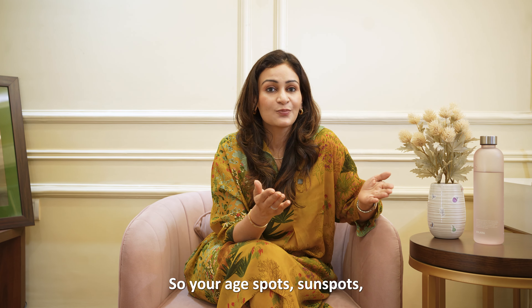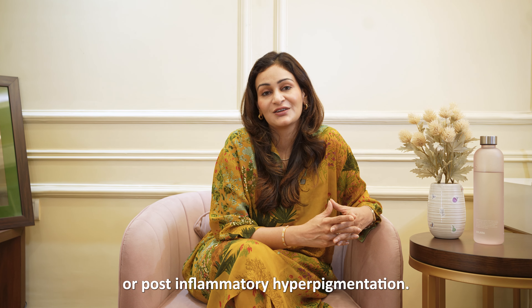Then there is post-inflammatory hyperpigmentation, which is directly related to acne. When pimples heal, they sometimes leave behind darker spots. This is called PIH, or post-inflammatory hyperpigmentation.